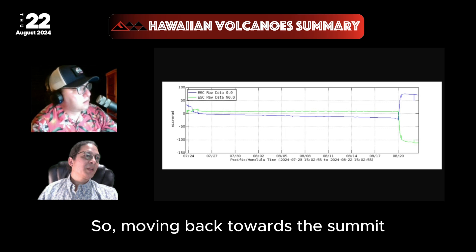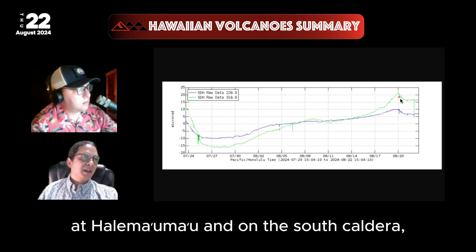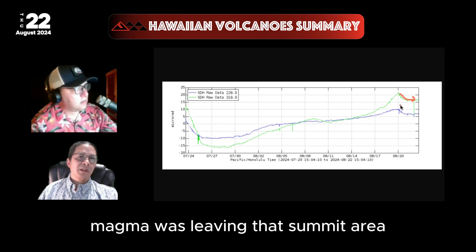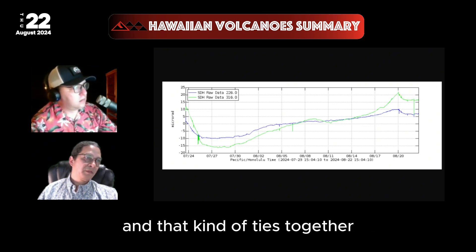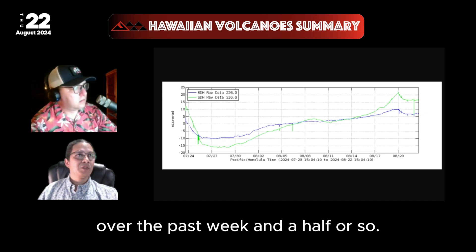Moving back towards the summit, at the summit stations at Hale-Magmao and in the South Caldera, we saw deflation. So magma was leaving the summit area to feed that Upper East Rift intrusion, and that ties together the story of what's happened on Kilauea over the past week and a half or so.